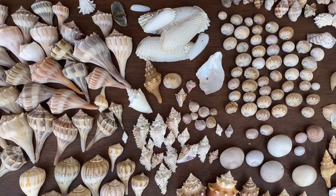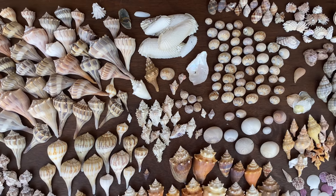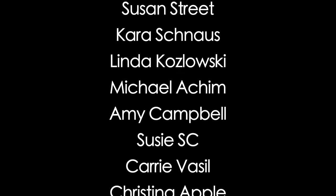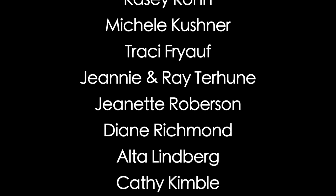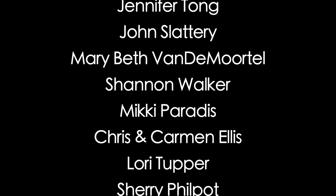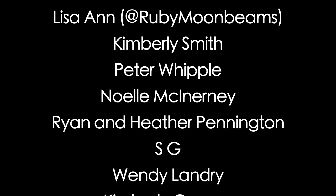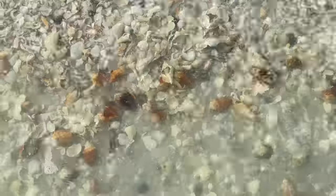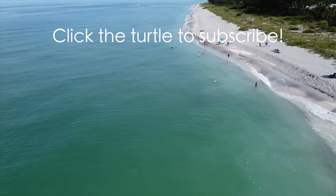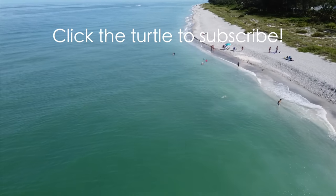Super duper fun. Thank you for coming, and thank you Patreons — welcome new Patreons. Thank you so very much for choosing to support me; I will never be able to actually verbally express how much it means to me. Next week we are going to South Marco Island, and there's going to be a couple of seashells there. I hope you have yourself a really great week, and I will see you again next Sunday.